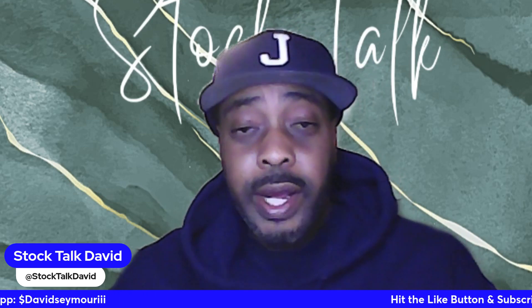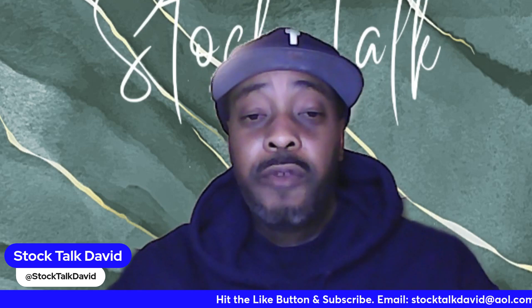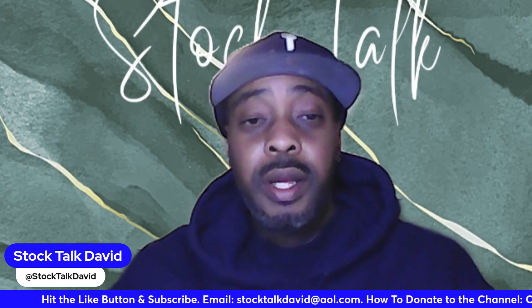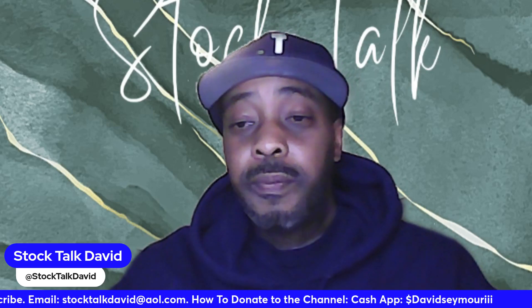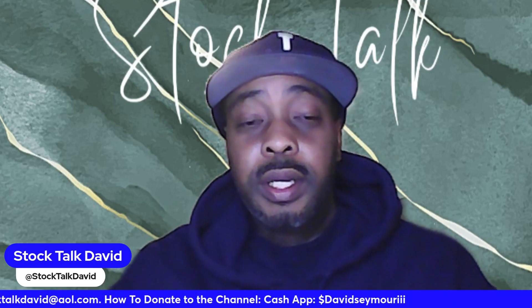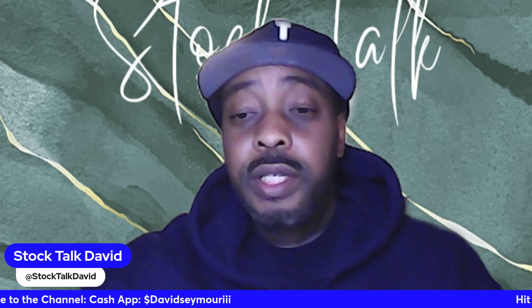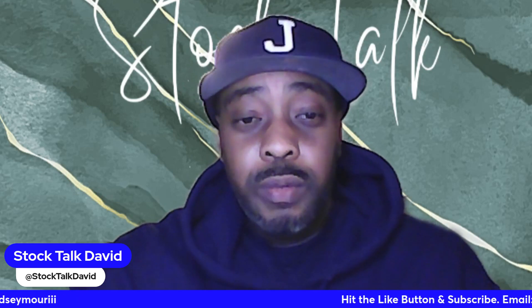We started this portfolio back in April and it's now November. I just wanted to keep showing you guys the progress being made, so without further ado, let's jump right in and see where we stand.